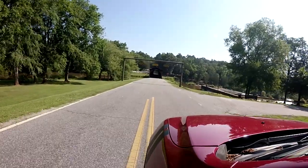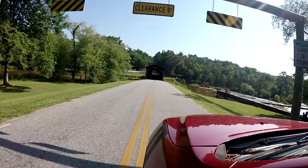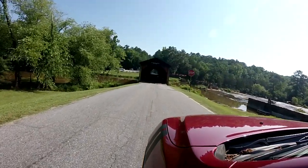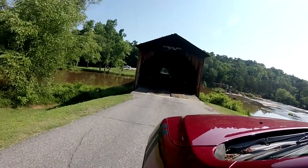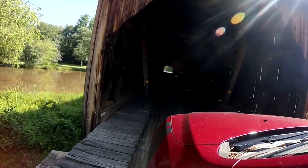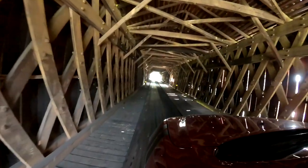Alright, welcome to Watson Mill Bridge. Oh, you hear the creaking and the creaking.